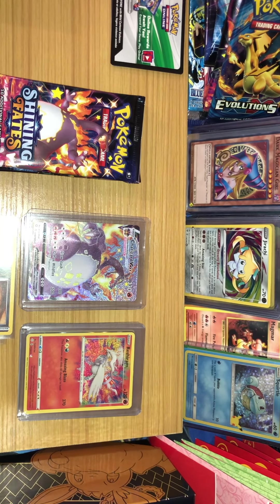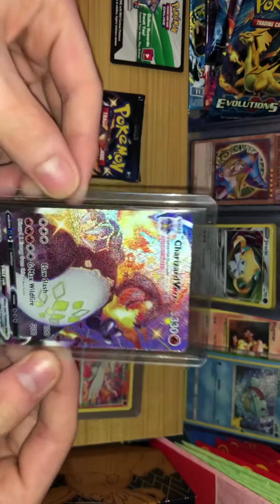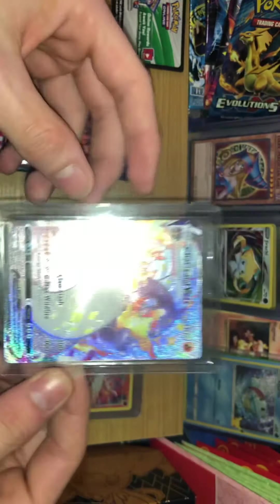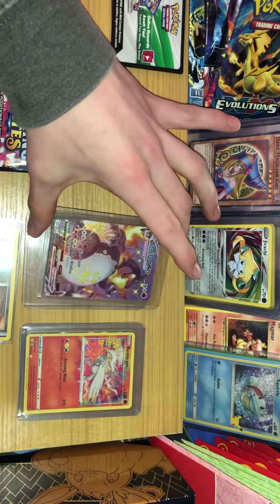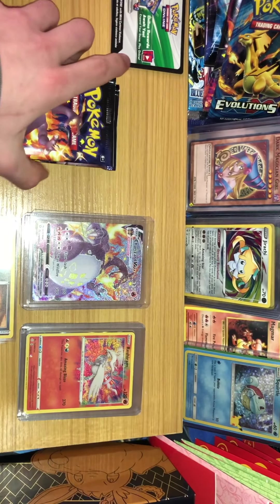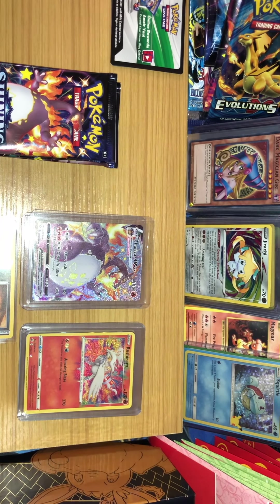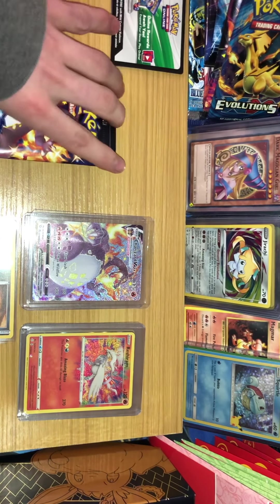I pulled that card and we keep going. My friend's opening the rest of his ETB and he has a tin left, so he starts opening the tin. He got some cool pulls in the ETB, and on the very last pack of the tin he does the unthinkable — he also pulls the chase Charizard VMAX card. The stars aligned. I was able to save some packs. Just pulled a freaking $800-$1,000 card, right after I just pulled one too — no way! Off of one ETB. Insane.